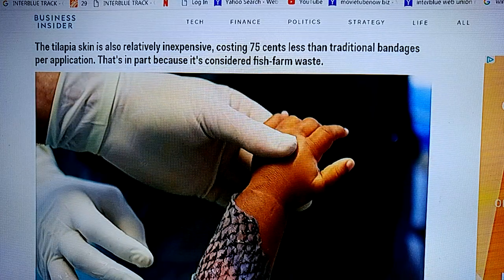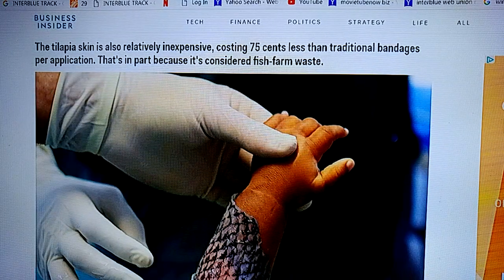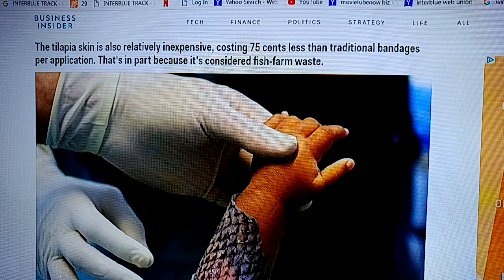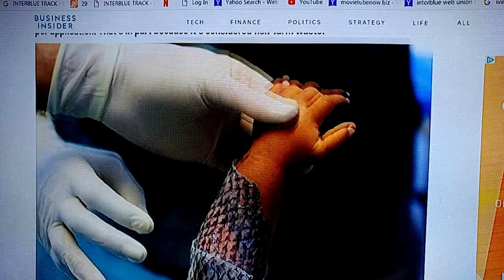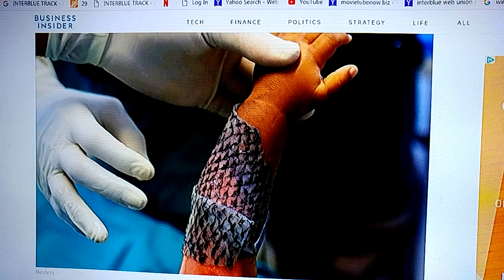It's also inexpensive, costing 75 cents less than traditional bandages per application, because it's fish farm waste they were going to throw out anyway. Definitely thought this was interesting — cool, right? Who would have thought?